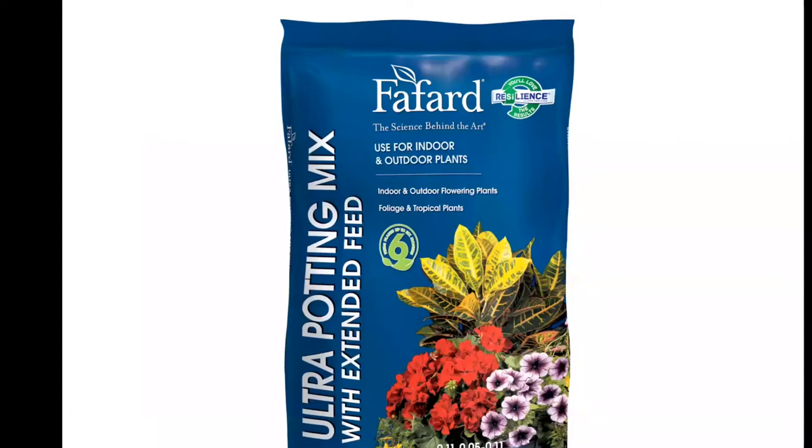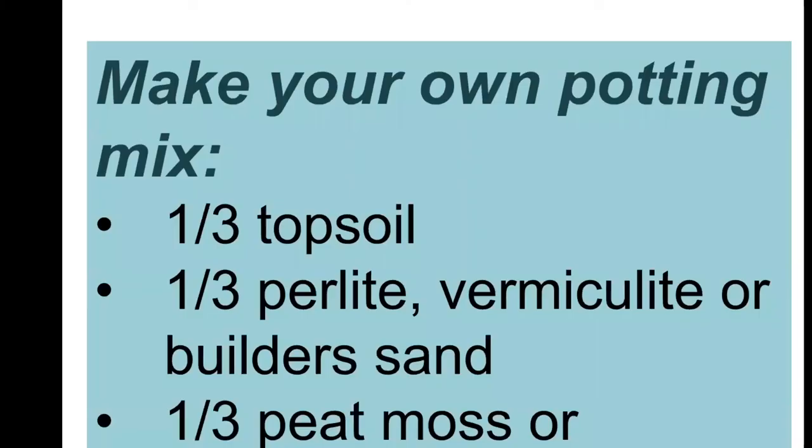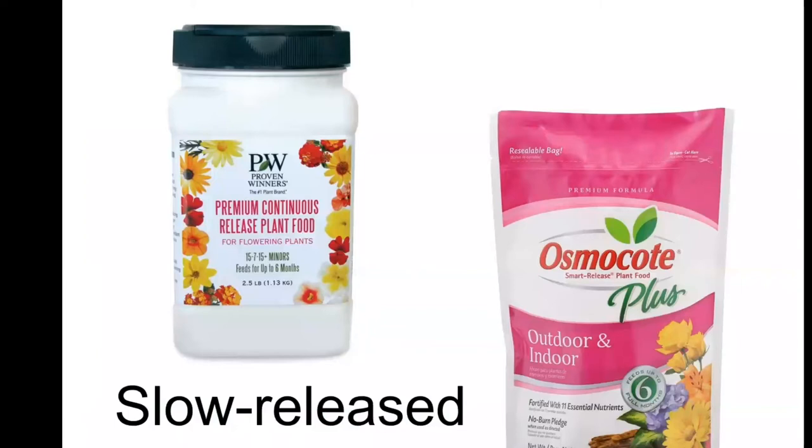Most potting mixes nowadays already come with fertilizer in them. If you want to save money, you can make your own potting soil using a combination of topsoil, vermiculite or builder's sand to improve drainage, and either peat moss or compost to help with fertility. If you use your own mix, it's good to add a slow-release fertilizer — these last anywhere from six to nine months mixed into the soil.